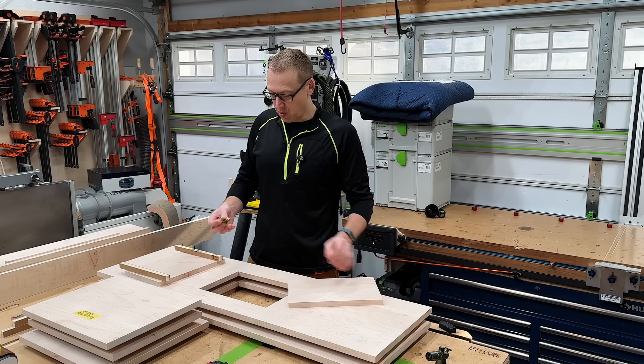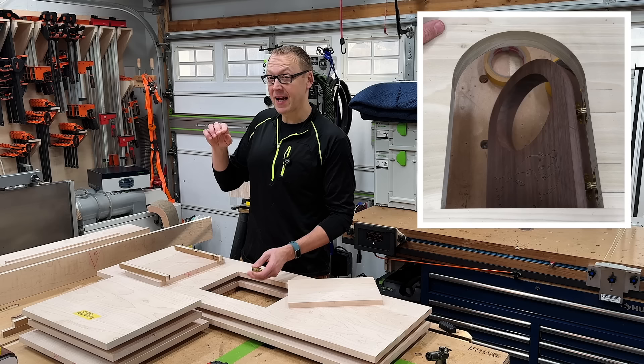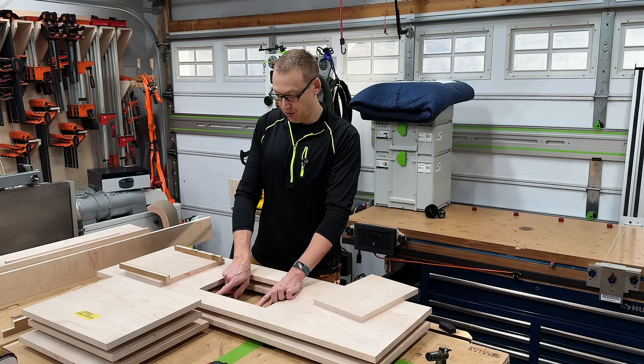I've encountered my first oversight. These access panel doors are going to be installed using soss hinges, which need to be recessed in the door as well as into the frame. If you watch my video on my cat door, I waited to glue that up and put the recesses in first. Trying to get the recesses or mortises in here now — that's going to be a bit of a challenge.